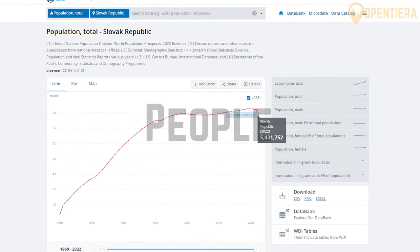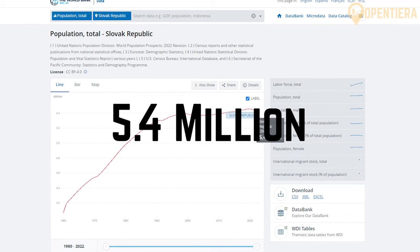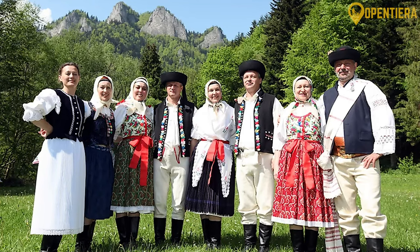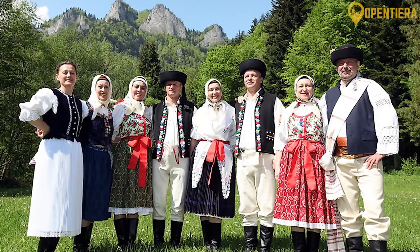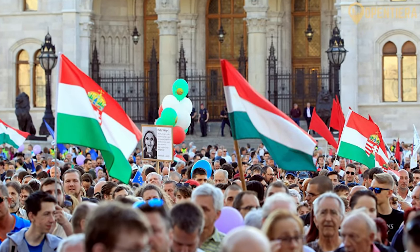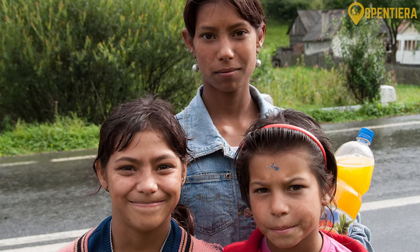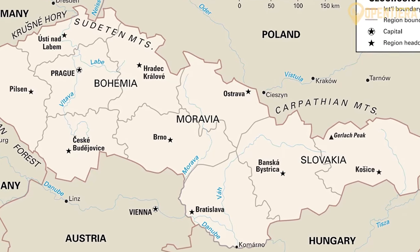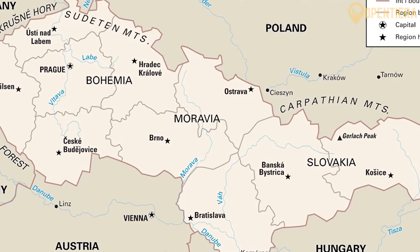Slovakia has a population of around 5.4 million people, according to World Bank data. The majority ethnic group in Slovakia is Slovak at over 80% of the population. Other ethnic minorities include Hungarians, Roma, and Czech. It used to be part of Czechoslovakia, which influences its ethnic makeup today.